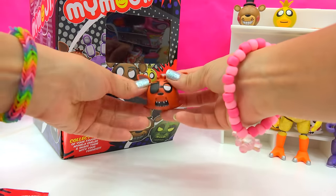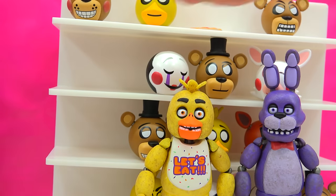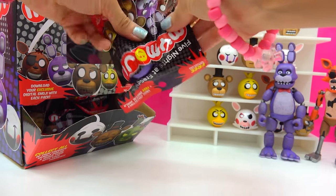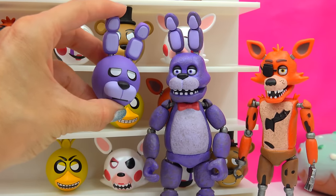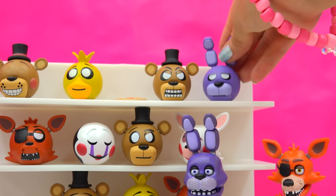This one is a Foxy head! Look at those really sharp teeth — happy, happy Foxy. And there's Bonnie! Bonnie is very, very little — kind of like tired or something with his eyes. Very cool Bonnie.